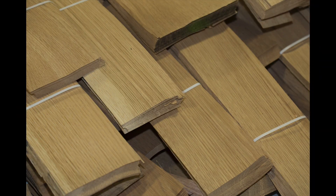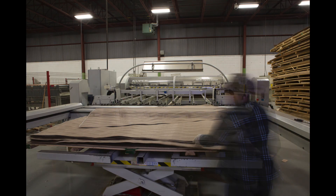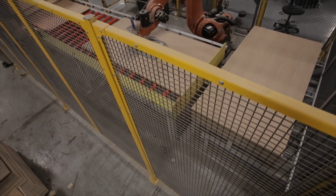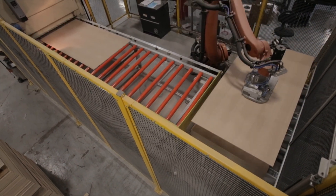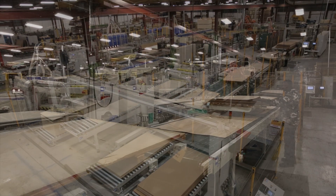Located in Brampton, ProPly Custom Plywood Inc. has grown from a small family-run business into one of the leading technology-based plywood manufacturers in Canada. Today, ProPly employs more than 50 employees in its state-of-the-art 83,000 square foot facility.